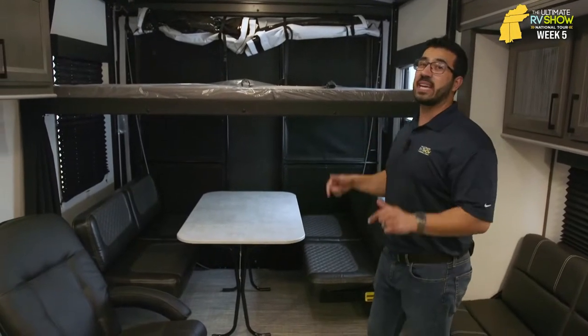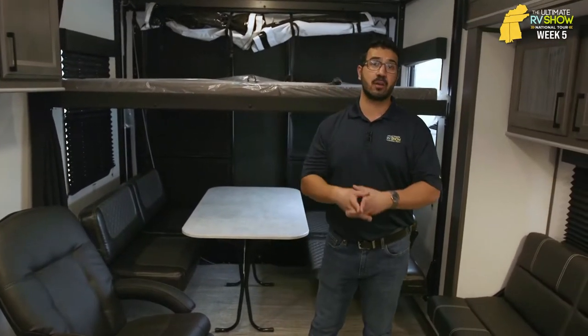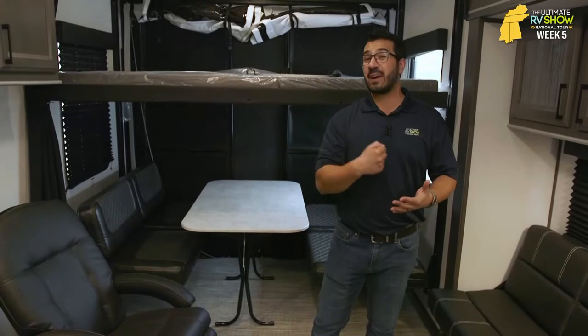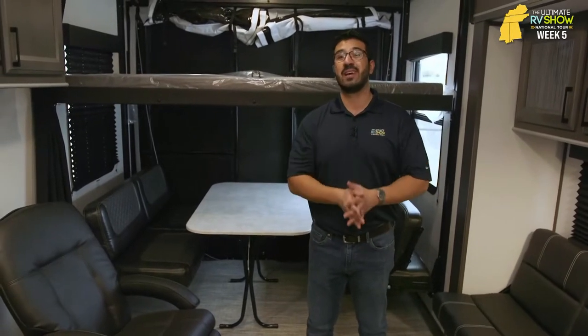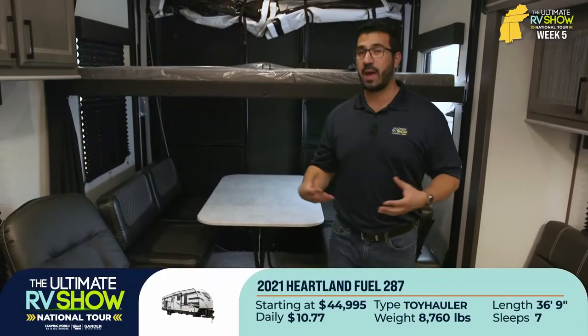This is a 16-foot 3-inch garage in the 287. So if you're talking about hauling something, you definitely have the garage size to do it. Plus this one has almost a 4,000-pound carrying capacity. So you're putting lots of stuff in here, you're packing it full — this one can handle it.